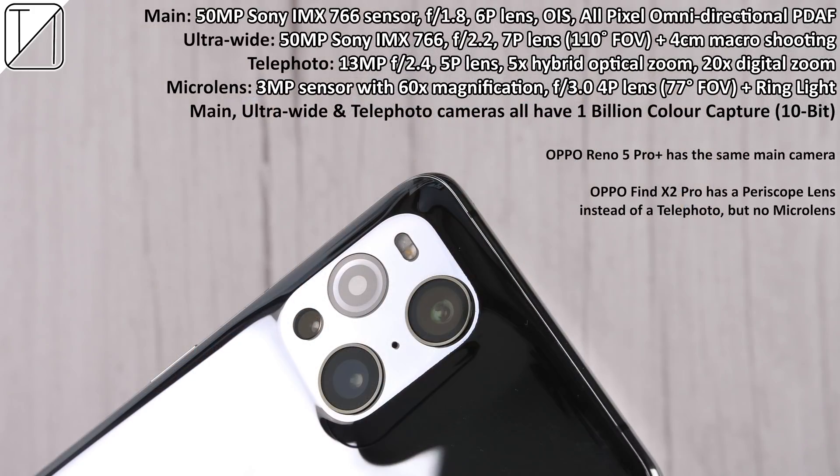We also have dual video mode like we're seeing on many phones these days — it looks pretty decent using the front and back cam, and you can change zoom levels on the main cam as you go. Selfie pics at night don't come out the best, though there is a night mode option if you're keen on that.